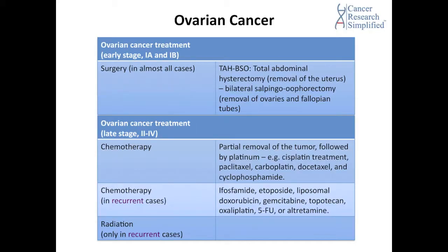Let's talk about the treatment for ovarian cancer. There are two different types of treatments for the early stage and the late stage. For the early stage — staging from 1A and 1B — treatment involves in almost all cases surgery, and we call that TAH-BSO, which means total abdominal hysterectomy, the removal of the uterus, and bilateral salpingo-oophorectomy, which means the removal of the ovaries and fallopian tubes.